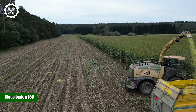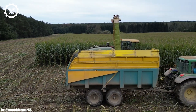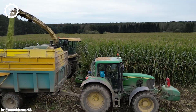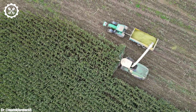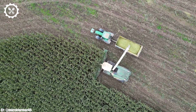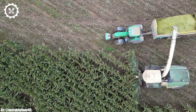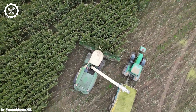The Claas Lexion 750 is a high-performance combine harvester that represents the epitome of efficiency and innovation in modern agriculture. Powered by a robust engine delivering up to 462 horsepower, this machine is engineered to tackle extensive fields and demanding crops with remarkable power and precision. Equipped with precision sensors, high-capacity cutting mechanisms, and sorting systems, it maximizes grain quality while minimizing waste. Its wide cutting width allows it to cover vast fields swiftly, enhancing overall productivity.